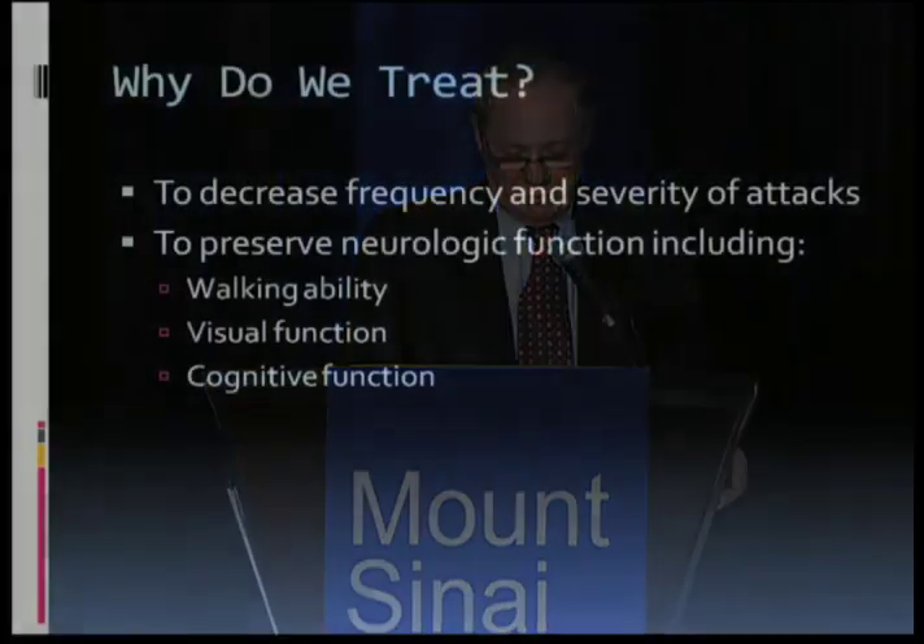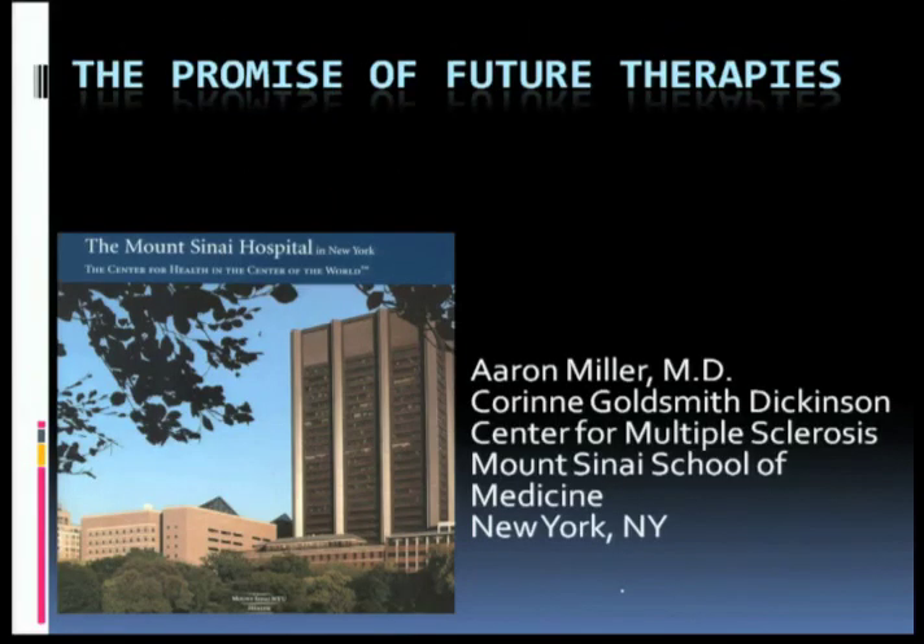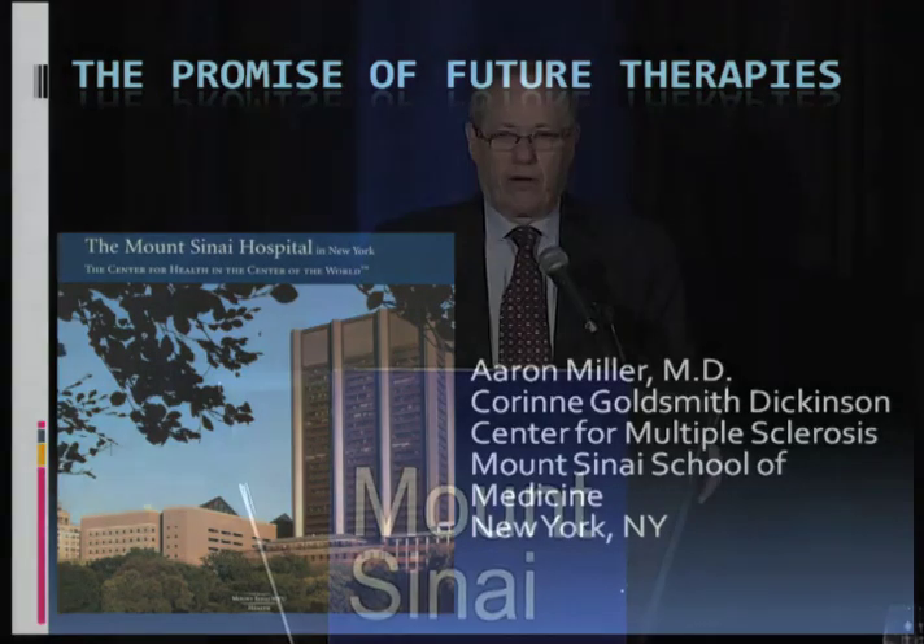I get to be the cleanup hitter, and we're going to return now to the subject of disease modifying therapies, and I get to talk about the promise of future therapies. In this talk, I'll actually take advantage of something I learned from Dr. DeLuca, and that is spacing. So I'll reiterate to a certain extent some of the points that were made by my colleagues earlier in the day.